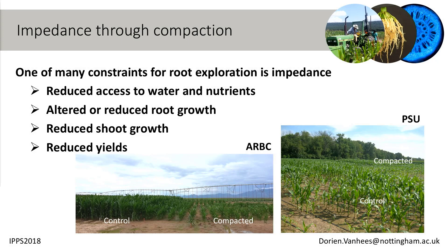So what is actually impedance? Impedance can be achieved through compaction or by growing into stronger soils. In order to understand it, we have been increasing the bulk density, which will reduce the access to water and nutrients for those roots. It will alter and reduce root growth, which can lead to reduced shoot growth and reduced yields. Looking at pictures from the field, it's clear that at ARBC we have very much reduced plant growth under compaction, as well as at PSU.